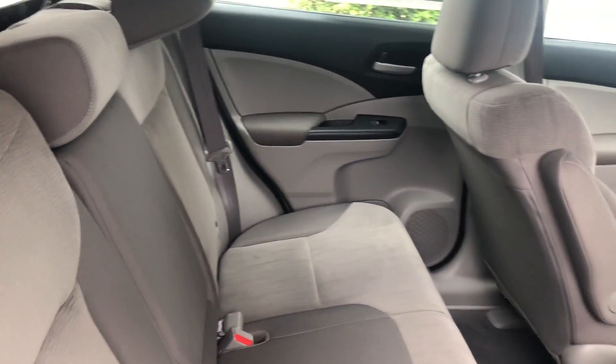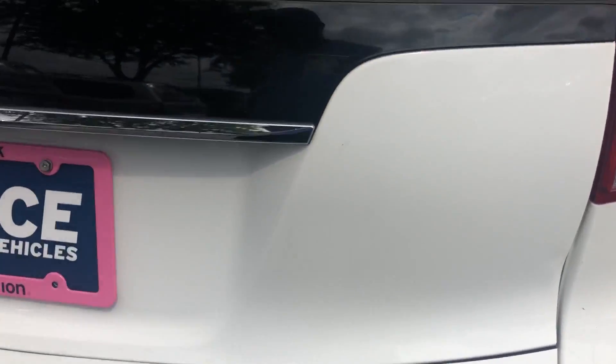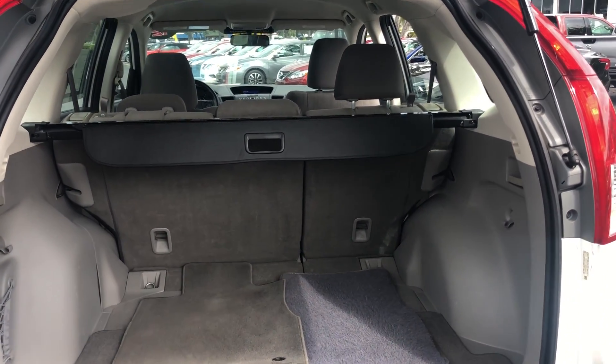There's a look at the rear seat. Aluminum wheels. Backup camera. There's lots of storage in the rear, and the rear seats fold down for additional storage.